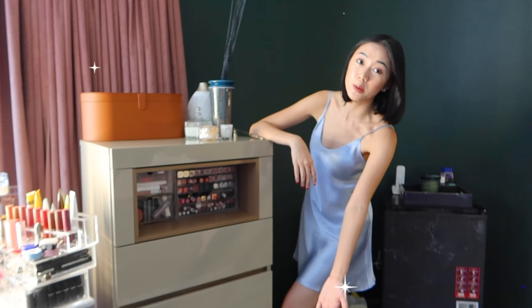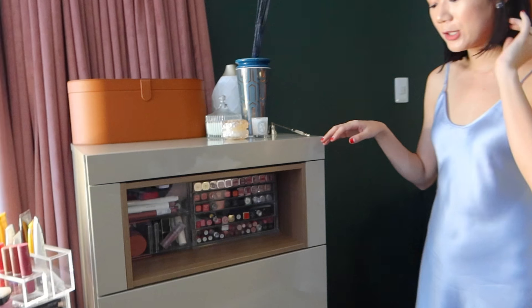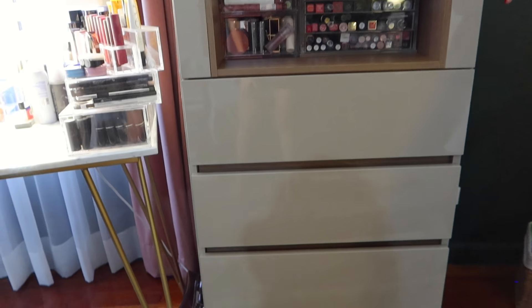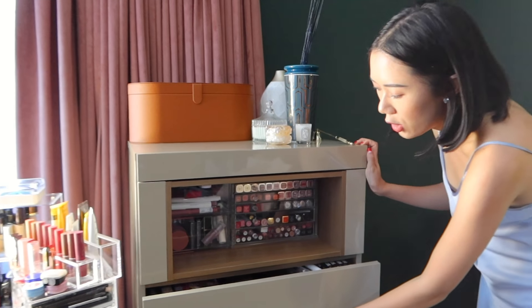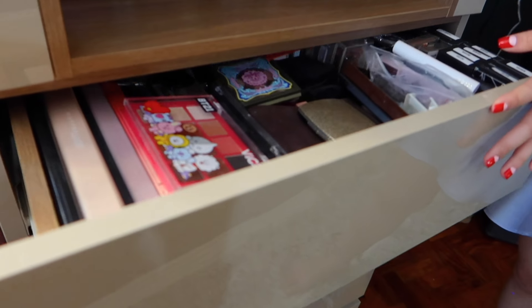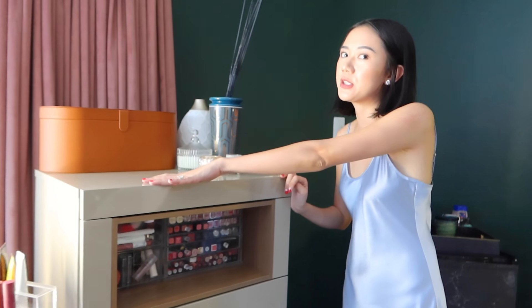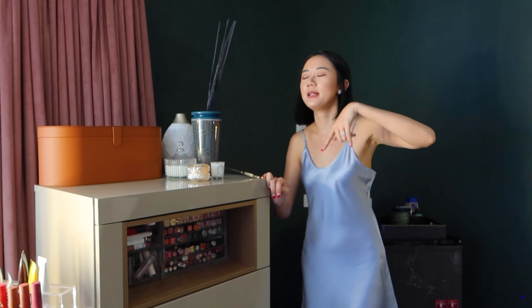Over here is my makeup area — my makeup drawer. This is from SB Furniture as well. It came a bit later because we ordered it later, but it's so cute because it fits our color scheme. These are all my makeup items. If you guys want a new makeup collection vlog, then let me know and I will hook you up.